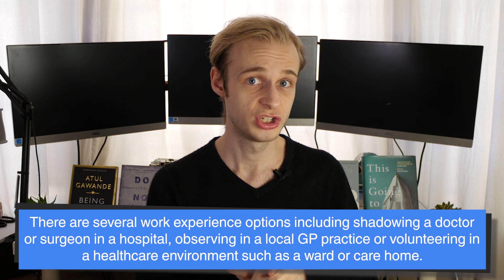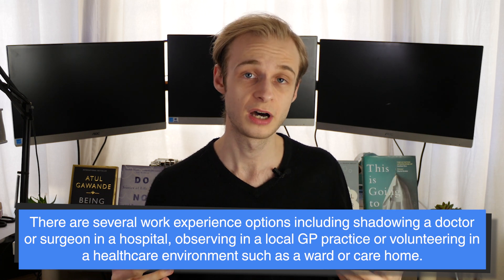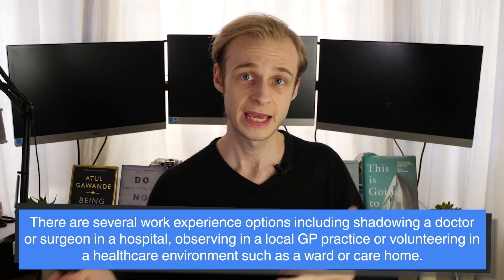Now that we've got grades out of the way, the second thing we need is work experience. This is really important because it exposes you to the healthcare system, the NHS, and how healthcare is actually delivered in the UK — what it means, how it's provided, how people experience it. You've got a few options: you might shadow a hospital doctor or surgeon, observe in your local GP surgery or pharmacy, or volunteer in a care home.